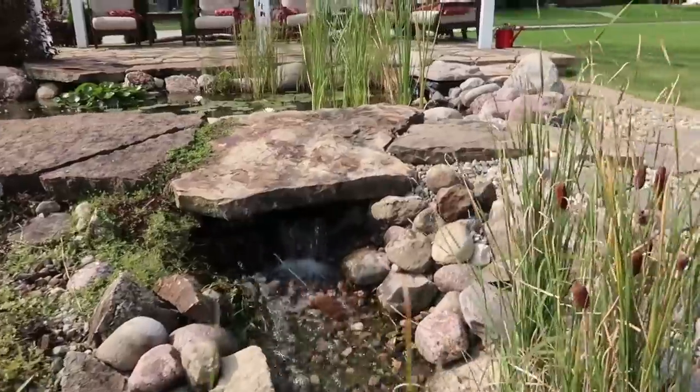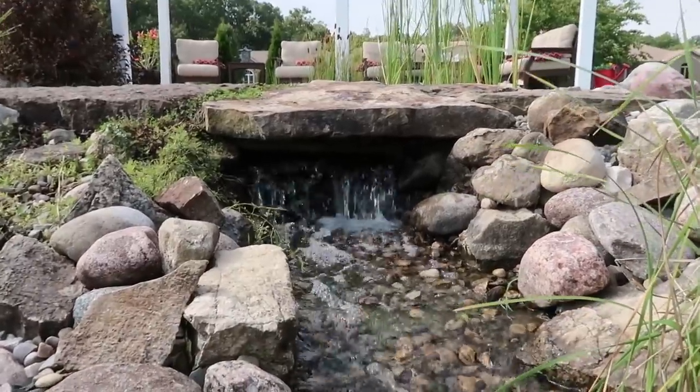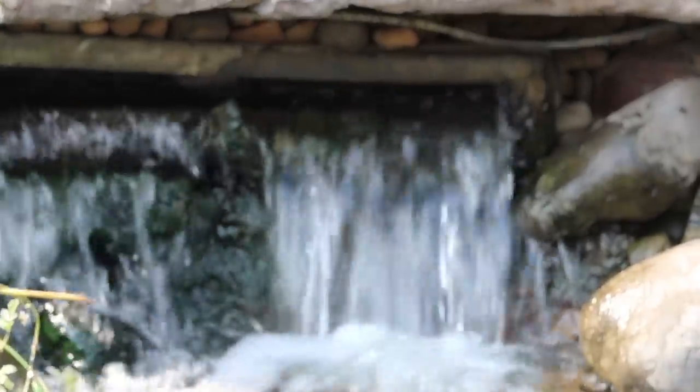Right under there is a waterfall diffuser, and you can't even see it with the rock on top of it. When you get under there you'll see it. That is what makes the water flow evenly - that waterfall diffuser.